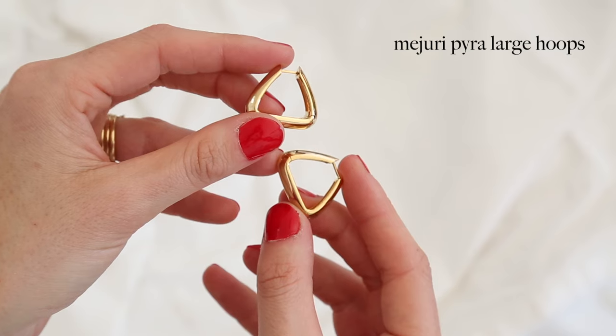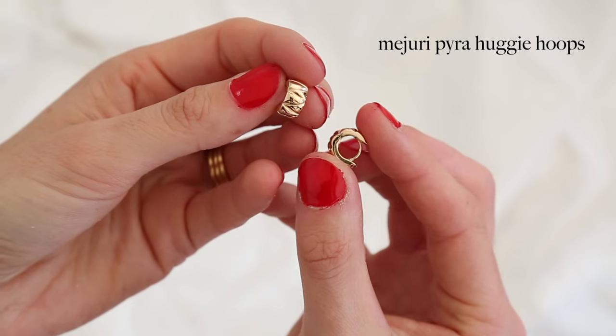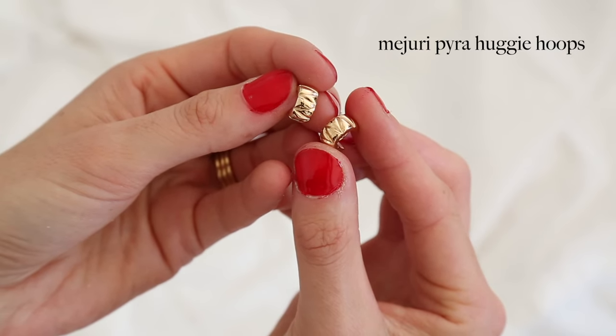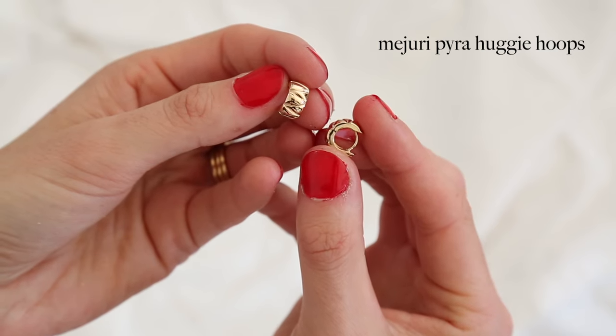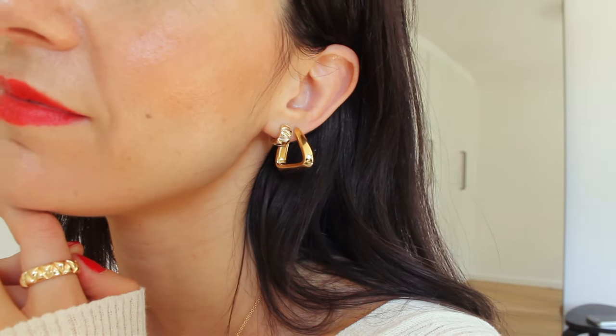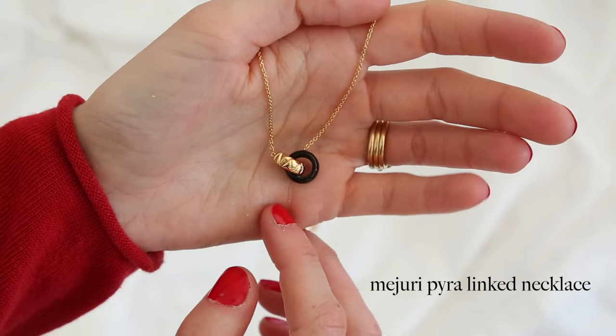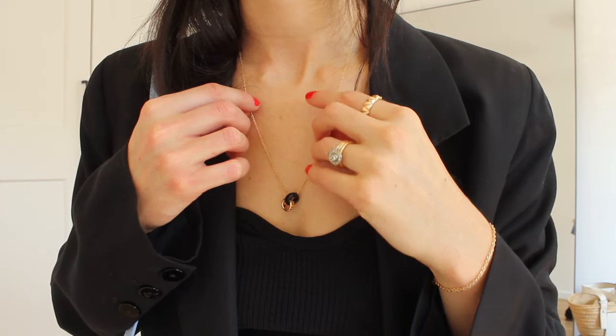Within the vermeil collection we have the triangle hoops, which I have in the medium size. I really like the angular nature of these — they're quite large even in the medium, so you can imagine the large ones are even more of a statement. Next to that I have the 14k huggies, which have that same textured element as the ring. Being in 14 karat gold means you can just leave them in, wear them in the shower — they hug the earlobe so nicely.